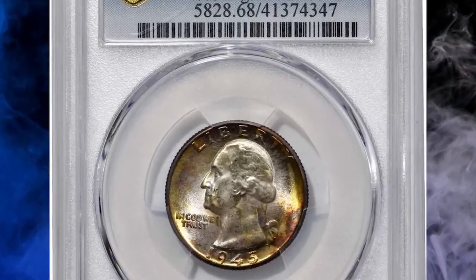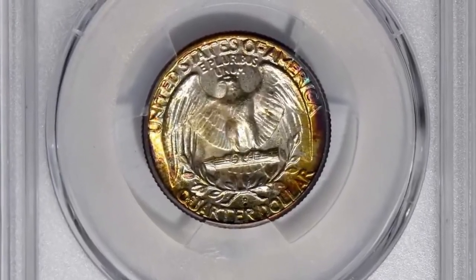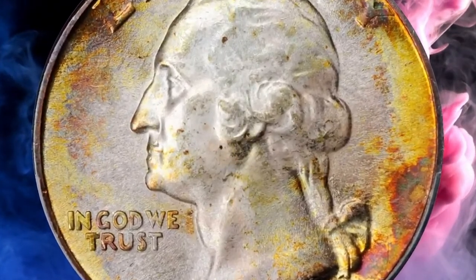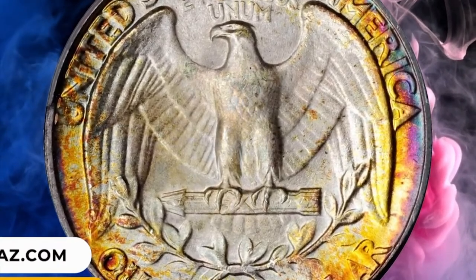Number 4: 1945 D Washington Quarter in MS68 condition. The peripheries are splashed with vivid multicolored toning that gives way to a softer powder blue and antique silver iridescence in the centers. Smooth enough to please even the most discerning numismatists. It was sold for $20,400.